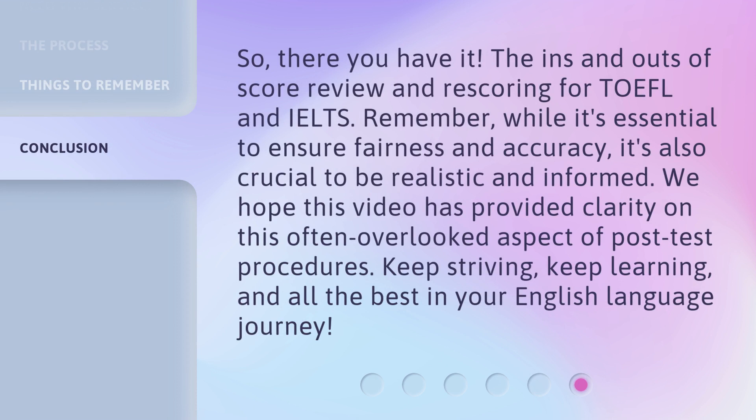So, there you have it — the ins and outs of score review and re-scoring for TOEFL and IELTS. Remember, while it's essential to ensure fairness and accuracy, it's also crucial to be realistic and informed. We hope this video has provided clarity on this often overlooked aspect of post-test procedures. Keep striving, keep learning, and all the best in your English language journey.